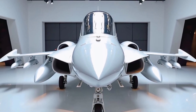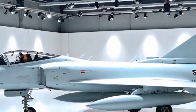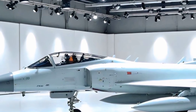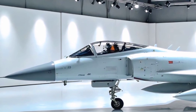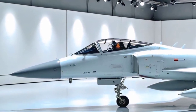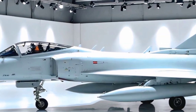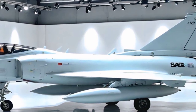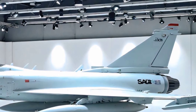Let's begin with the exterior. The 2025 Gripen carries a sharp, aggressive stance that instantly communicates speed and purpose. Its clean lines and swept wings enhance aerodynamic efficiency, while the airframe itself is compact yet muscular. The pure white finish on this particular model gives it a unique, almost futuristic presence — one that turns heads even when parked.